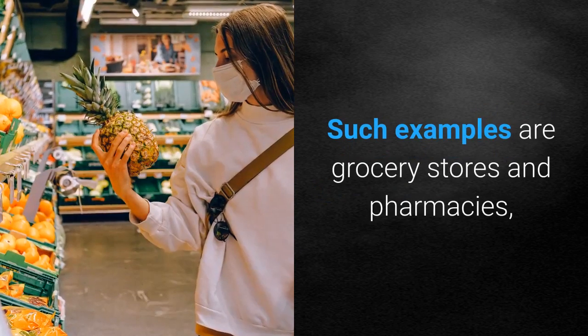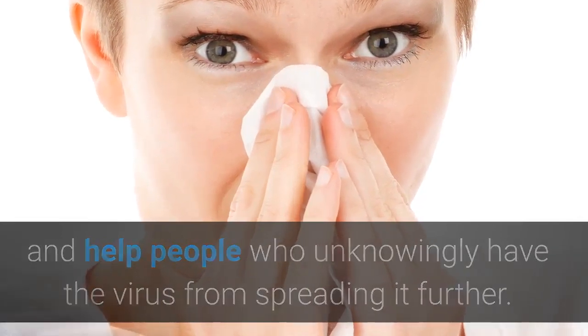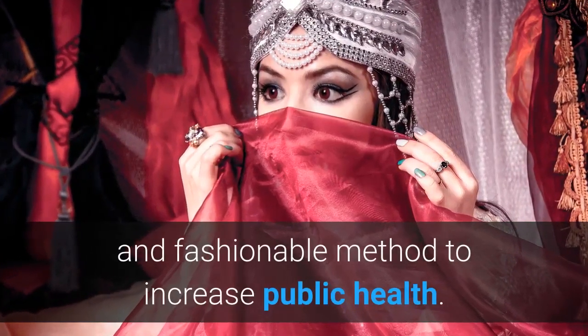Such examples are grocery stores and pharmacies. Handmade cloth face coverings can slow down the spread of the virus and help people who unknowingly have the virus from spreading it further. Using common low-cost cloth materials can be an effective and fashionable method to increase public health.